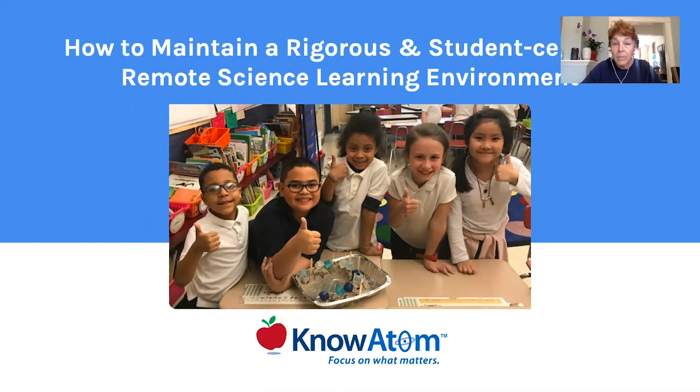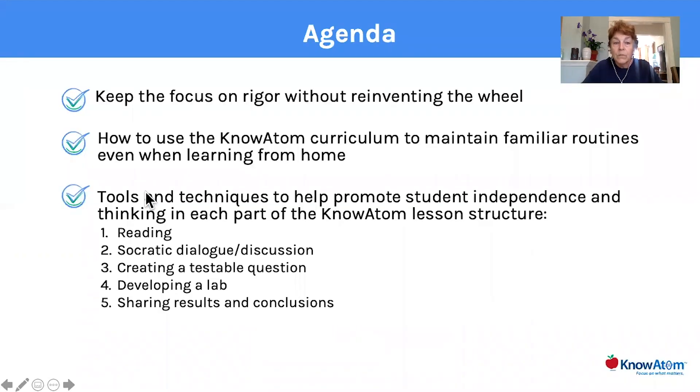We'll talk about how I was able to replicate a lot of what went on. A big part of my intention was to continue to have rigor, but not reinvent the wheel. There wasn't time — we had to start teaching now and there weren't a lot of weeks left. We'll talk about using the KnowAdam curriculum to maintain familiar routines even when learning from home, including daily reading, discussion, creating testable questions, developing a lab, and sharing results and conclusions.